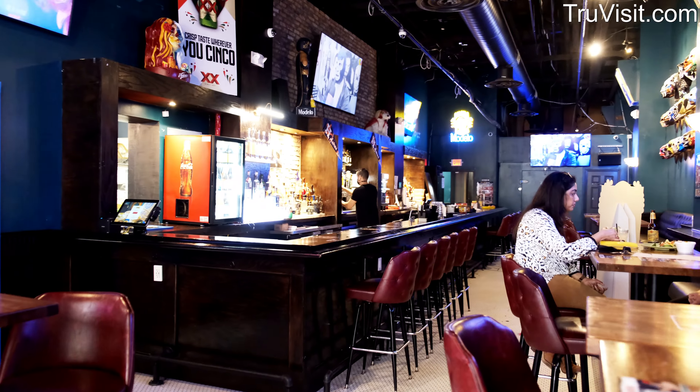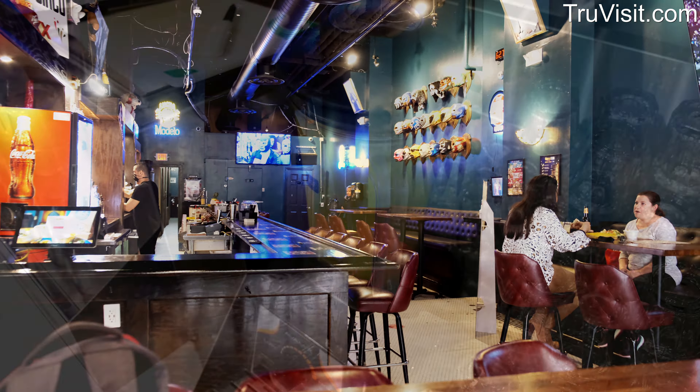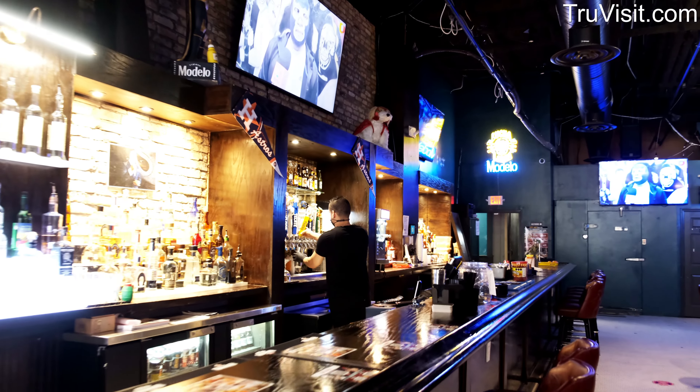And then we have the cantina — an authentic Mexico City cantina. We have over 54 different brands of tequila and about 16 different mezcals.